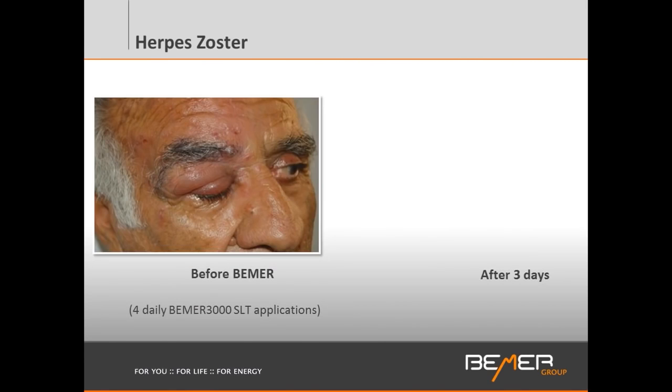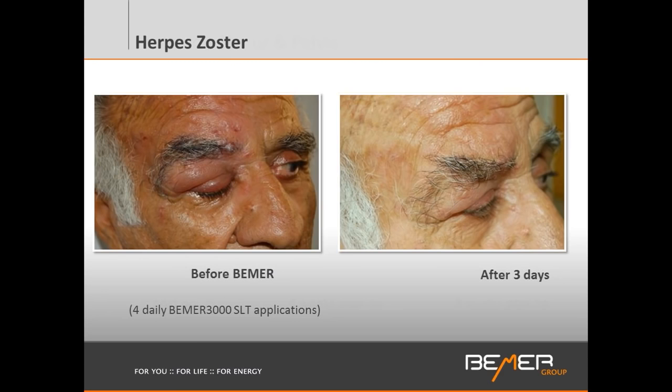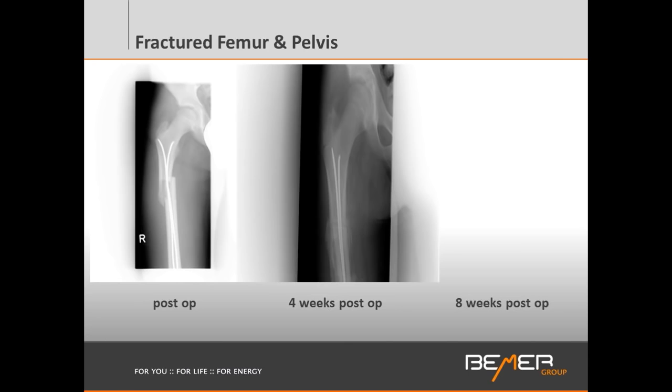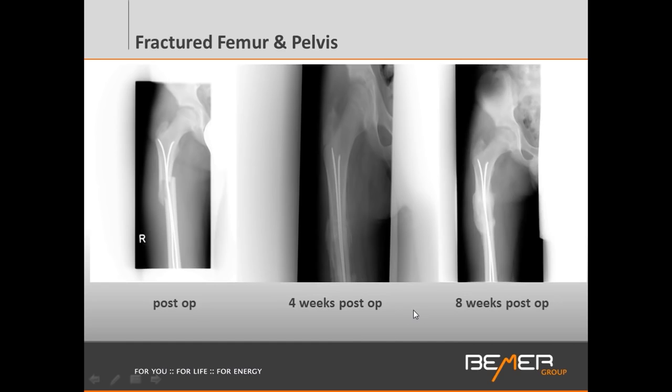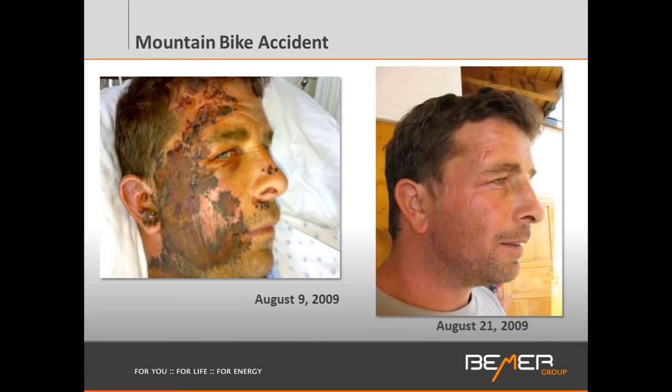Herpes zoster — the virus causing shingles — shows quite swollen and very painful presentation before Beamer. After three days only, the inflammation and swelling is down and pain subsides. A fractured femur — a complete break in a 16-year-old immobilized after surgery — showed no calcification at four weeks post-surgery. After another four weeks with the Beamer use, at eight weeks post-surgery, complete calcification was visible, meaning healing had taken place. A mountain biker with severe facial injuries showed really dramatic healing at only 12 days later.